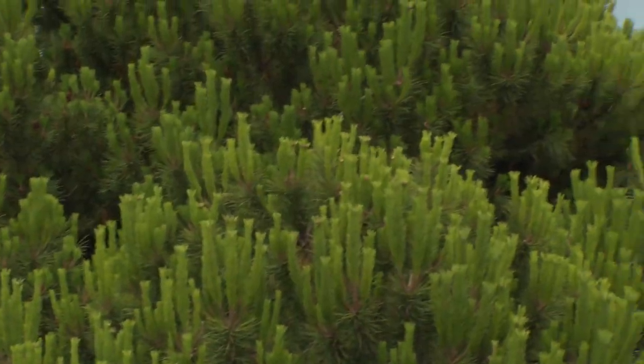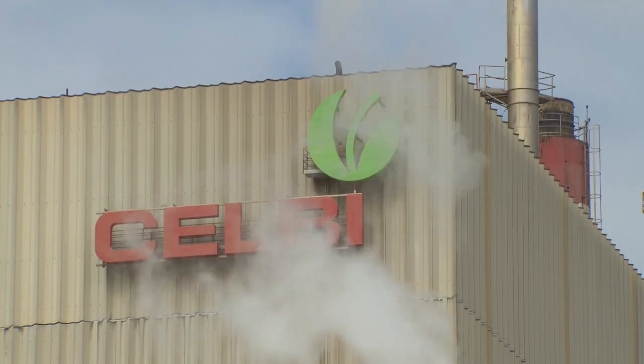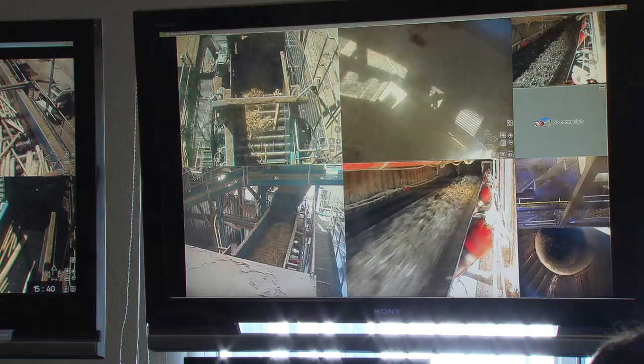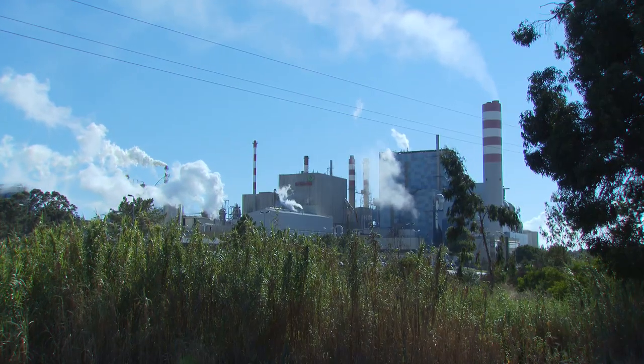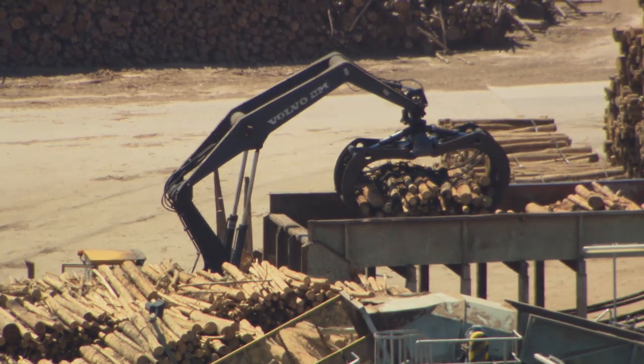In Portugal, the eucalyptus is a huge source of income. At Altri Group's pulp and paper mill Celbi, in the coastal city of Figueira, more than 600,000 tons of pulp are produced every year, solely from eucalyptus trees grown on the company's own plantations. We are using eucalyptus because it is a very high-yield wood and produces pulps of very high quality that we can use in the best papers.